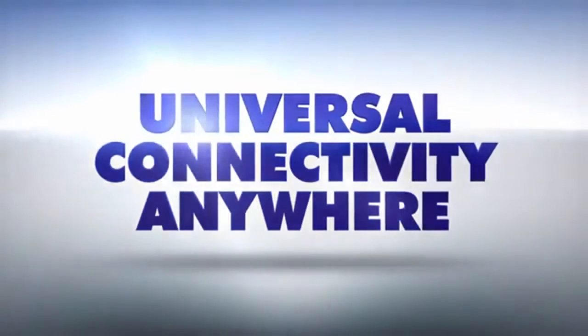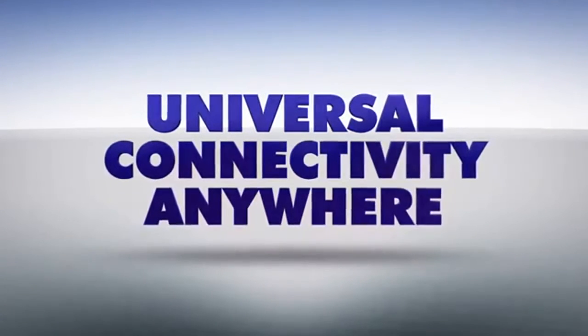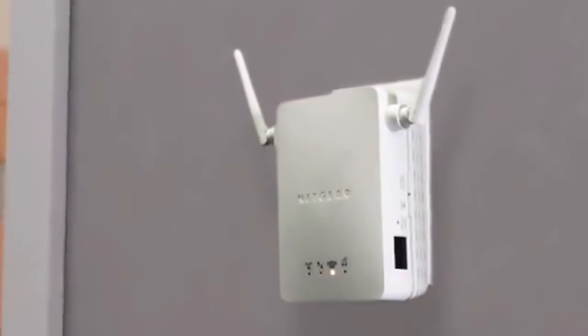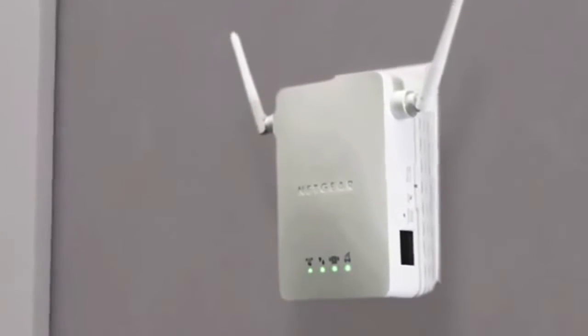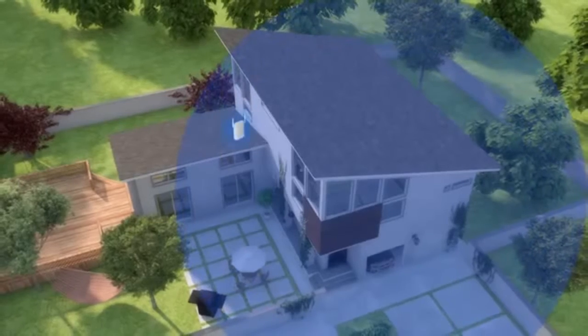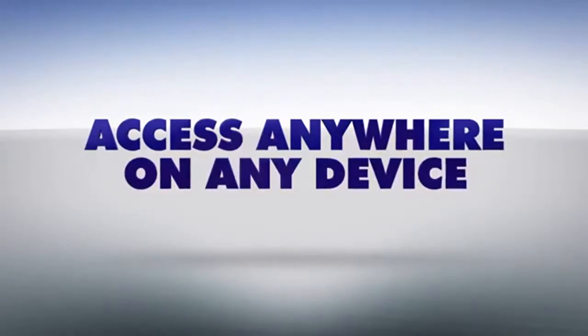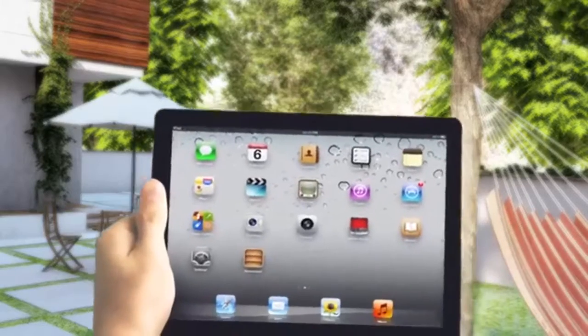But with Netgear's universal Wi-Fi range extender, you can now extend the range of your Wi-Fi signal through every room and even out into the backyard or patio. Simply plug the range extender in halfway between your current wireless router and the wireless dead zone to get awesome total area coverage. Then find a comfortable place to relax, because once it's set up, the range extender boosts your wireless coverage.